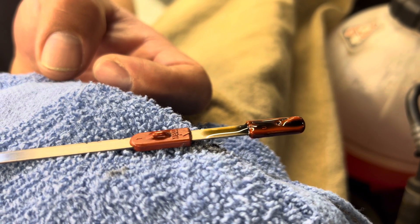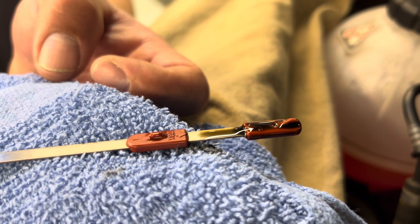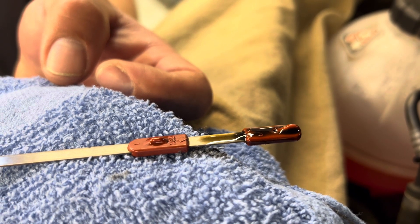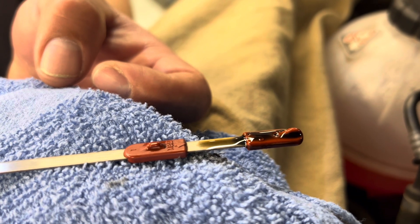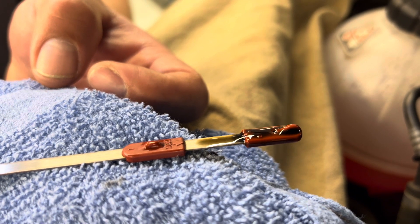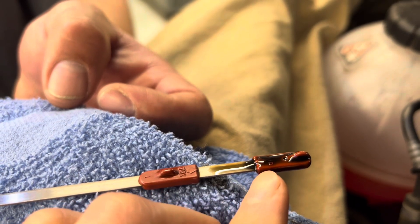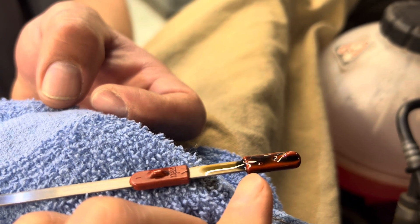A lot of people freak out when the dipstick or the readout is showing min, thinking they don't have much oil in the engine. That is untrue, especially on the Sprinter OM642 V6 three-liter. When the dipstick is showing min, there's about 12 quarts in the engine — at min, you still have almost 12 quarts, which is plenty of oil.